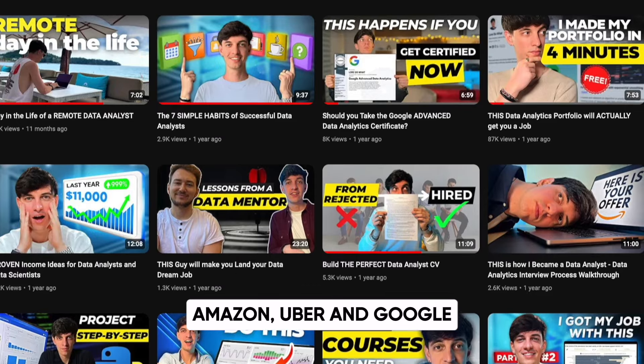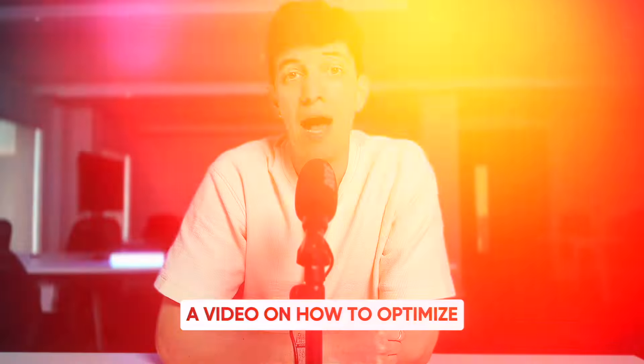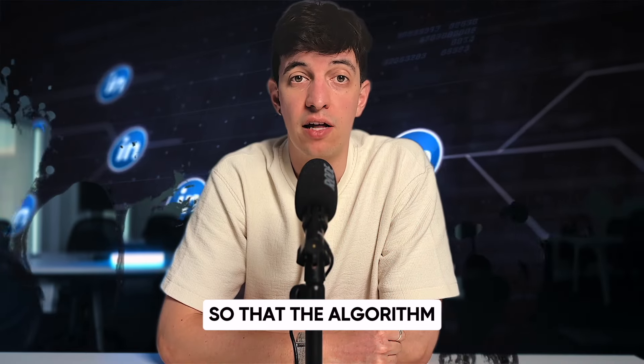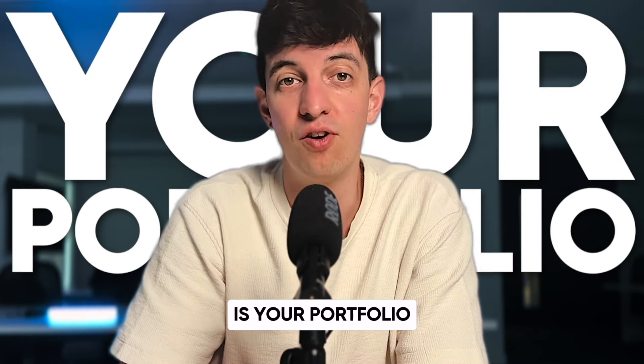I already made a video showing the resume strategies that get you hired at Amazon, Uber, and Google, and I will leave it here. I'm also planning to do a video on how to optimize your LinkedIn profile so that the algorithm will show your page in the top search, and I will leave the link here once that is ready. But the focus for today is your portfolio.